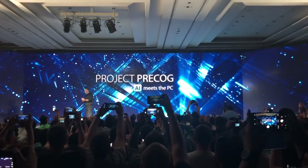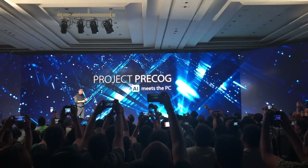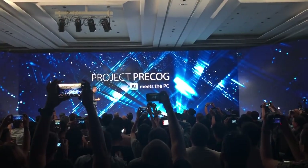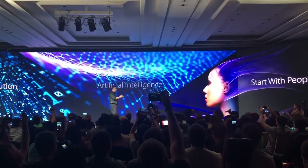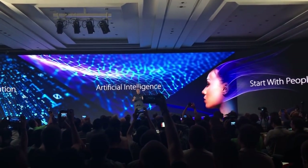When artificial intelligence meets the PC — for us, it's always starting with people. We're right in the center of a technology revolution.